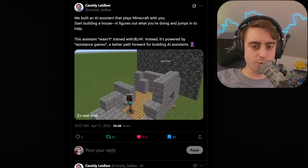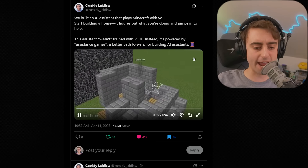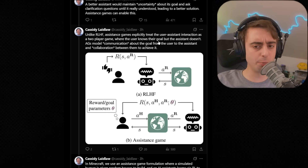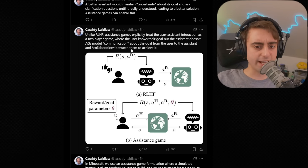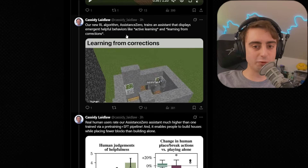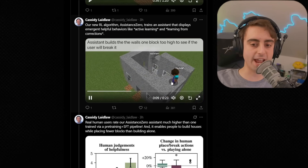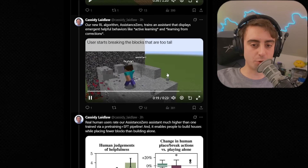This is also really cool: an AI assistant that can dynamically play Minecraft with you. If you start building a house, it'll figure out what you're doing and jump in to help using the same blocks, trying to follow and match your patterns. Importantly, this assistant wasn't trained with RLHF — instead it's powered by assistant games, which treats user-assistant interaction as a two-player game where the user knows their goal but the assistant doesn't. It also displays emergent helpful behaviors like active learning and learning from corrections. For example, it builds walls one block too high to see if the user corrects it, then learns and adjusts.